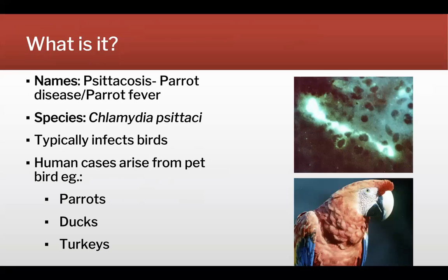What is psittacosis? Psittacosis is also called parrot disease or parrot fever, and the name comes from the species group — it was first described in parrots. It's a bacterial disease caused by Chlamydia psittaci, and it typically infects birds, not just parrots but also domestic birds. Human cases in most cases have come from pet ownership as well as from slaughterhouse workers, for example.